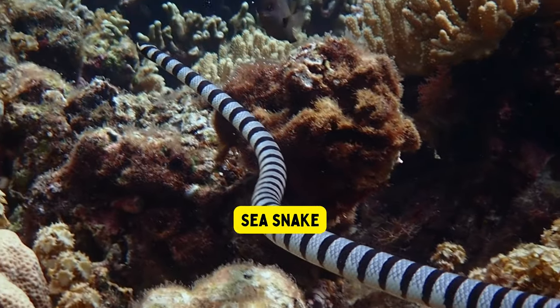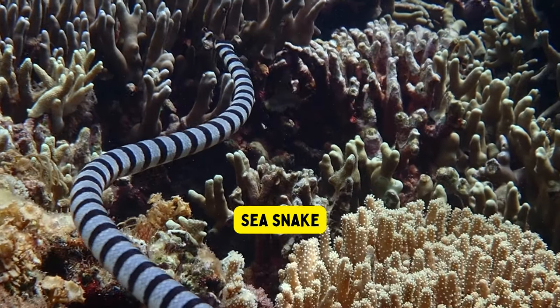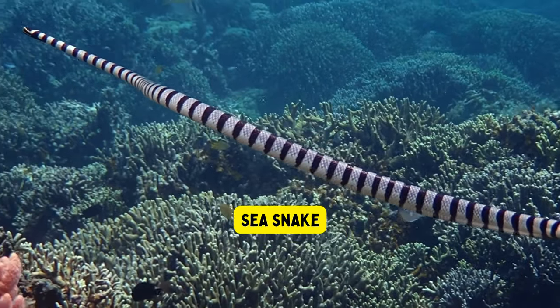Sea snake. Sea snakes are special snakes that live in the ocean and can breathe through their skin, so they don't need to come up to the surface to breathe air like regular snakes.